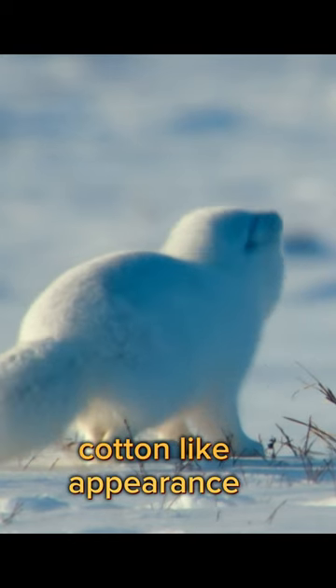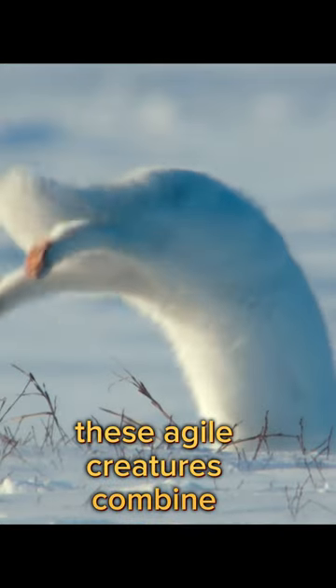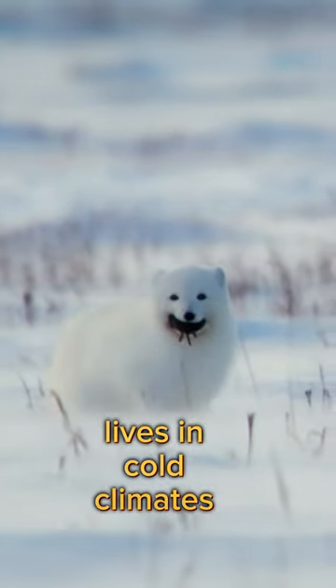Arctic foxes, with their cute, cotton-like appearance, represent the elegance of nature. These agile creatures combine beauty and resilience in their lives in cold climates.